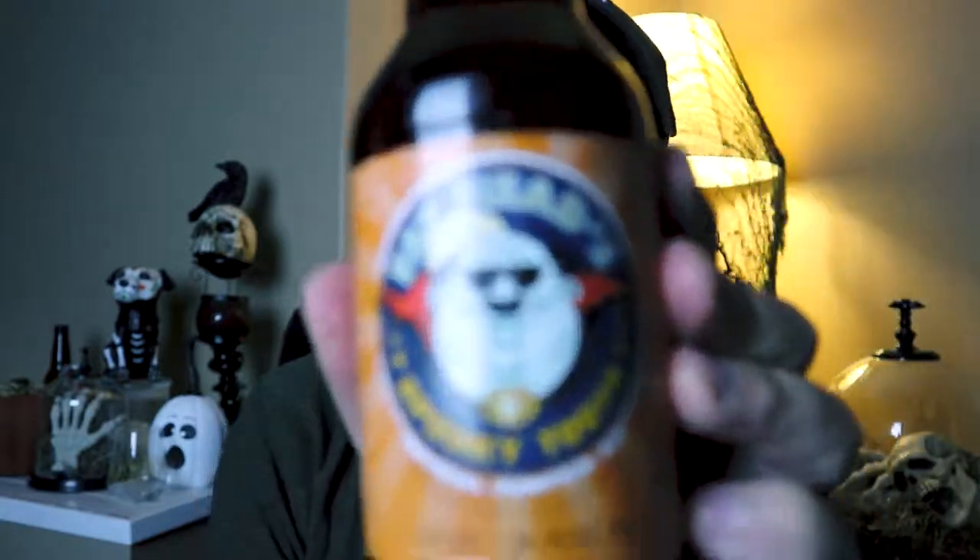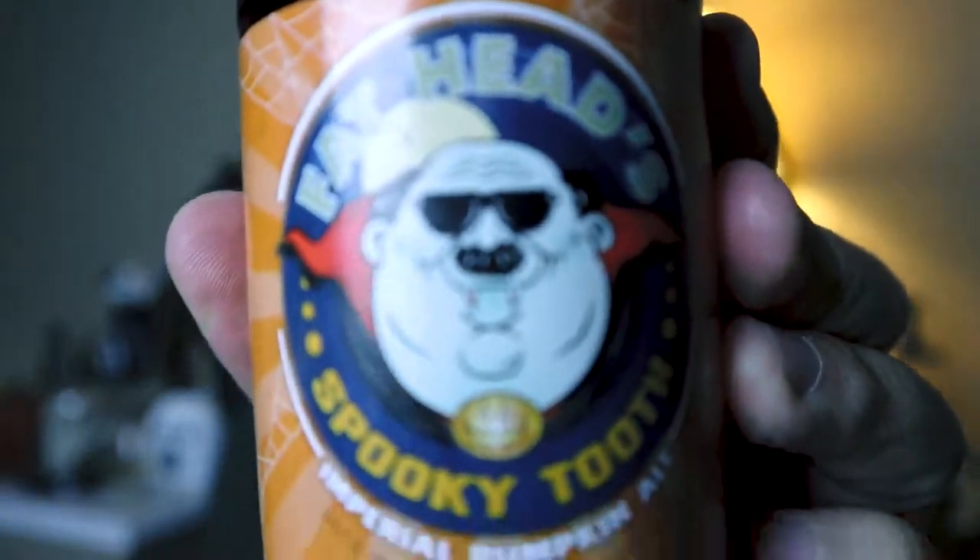Hi guys, welcome. My name is Chris and today we're gonna continue on with our pumpkin beers. Today out of Ohio we're looking at Fat Heads Spooky Tooth, an imperial pumpkin ale coming in at 9% alcohol by volume. It's in a 12 fluid ounce bottle. Never had it, gonna drink it right now. I picked this bottle up over at Brewed and Bottled, so they're my jam.